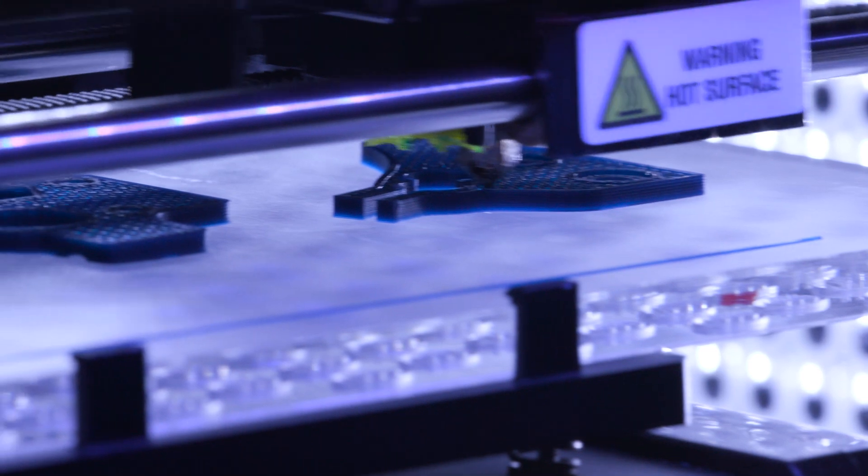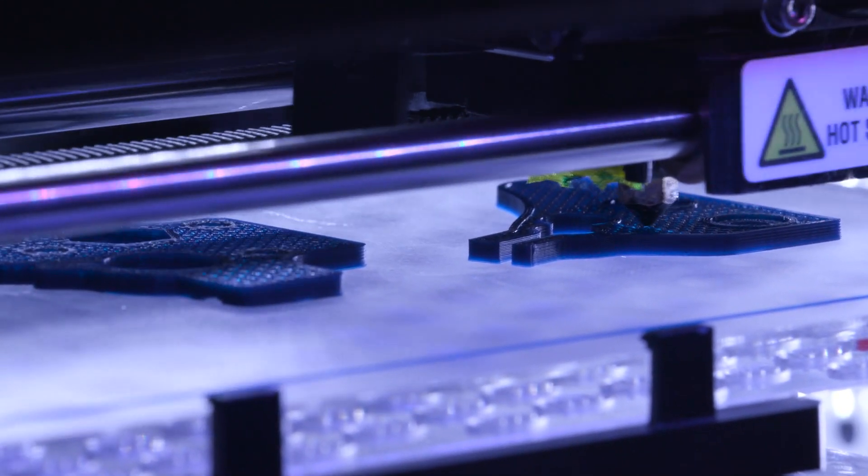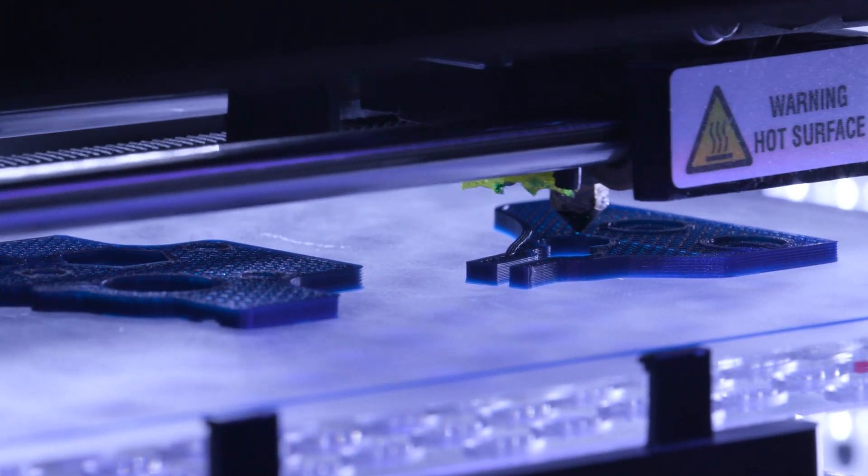3D printing allows us to experiment with a shape or prototype very quickly. I can take an idea from the computer to the 3D printer and into our lab for a look in less than a day.